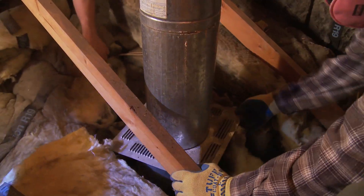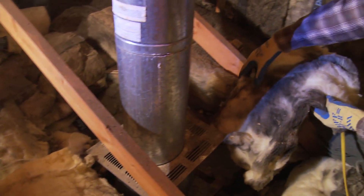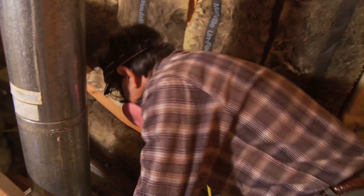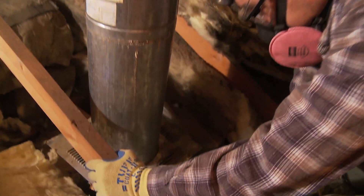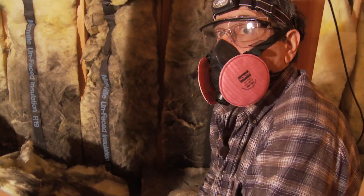Looking around the furnace, we can see again we're pulling out very dirty insulation. There's actually a hole where you can look down and put your hand down to beams and open areas with no vapor barrier around that furnace stack. These are all items that can be flashed, sealed, and caulked from the garage.